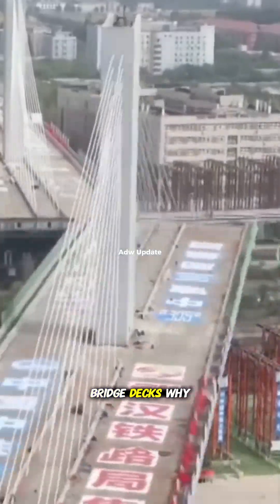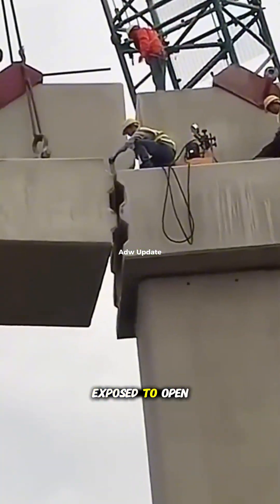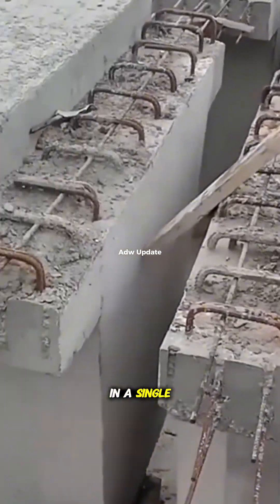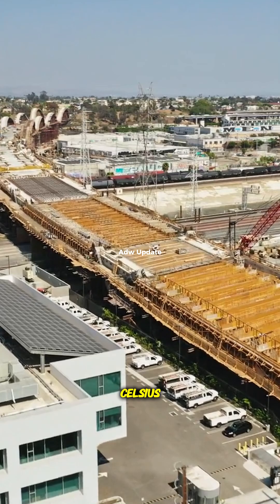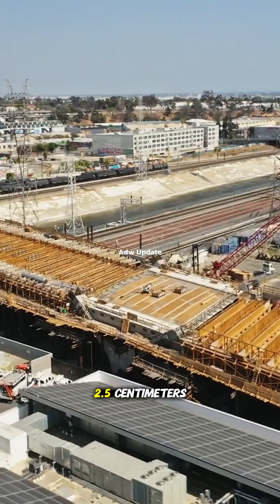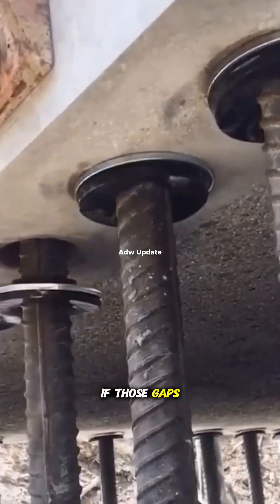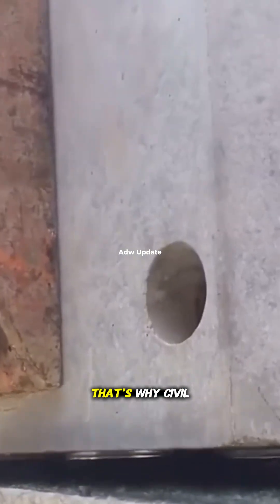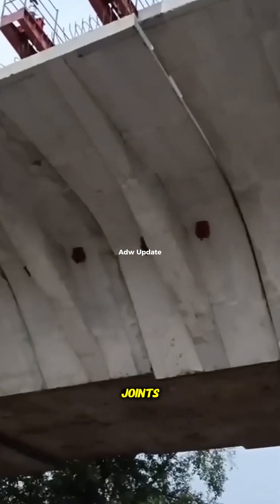Why? Because bridges are exposed to open weather — cold in the winter and hot in the summer. The temperature difference in a single day can reach up to 50 degrees Celsius. Due to thermal expansion and contraction, the length of the bridge can change, sometimes more than 2.5 centimeters. If those gaps weren't there, the bridge could crack or even explode under the pressure.